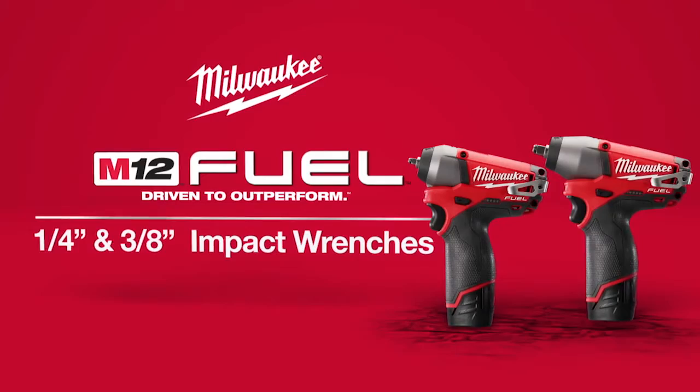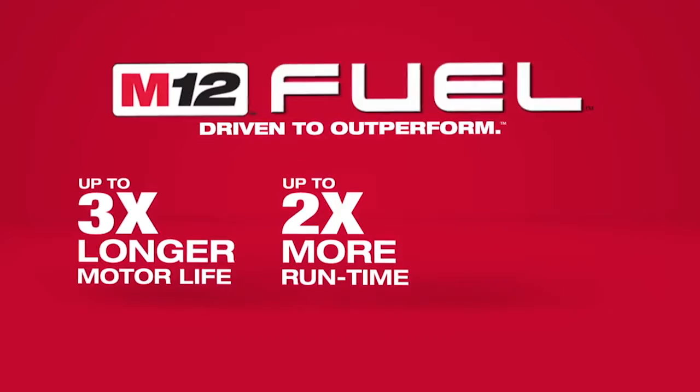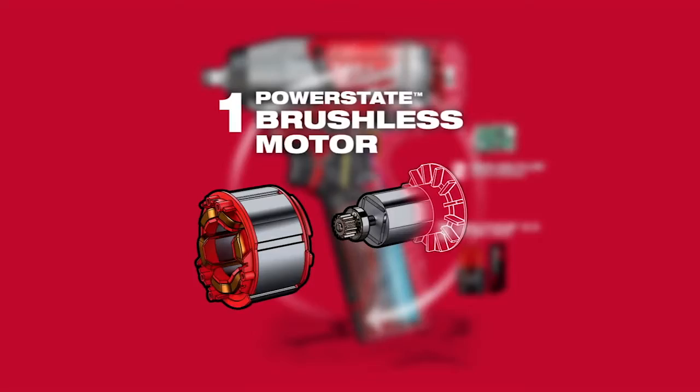Introducing a new breed of cordless tools, the M12 Fuel quarter-inch and three-eighths-inch impact wrenches from Milwaukee. Milwaukee has combined the industry's most advanced technologies, providing up to three times longer motor life, up to two times more run time, and a proprietary two-mode drive control.